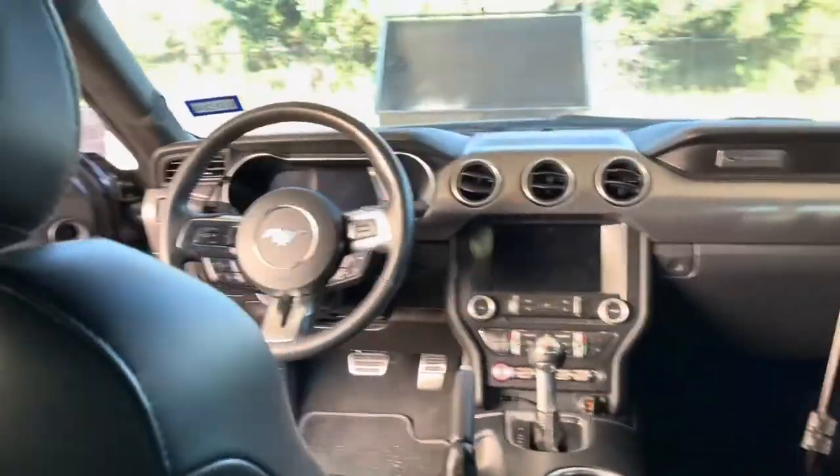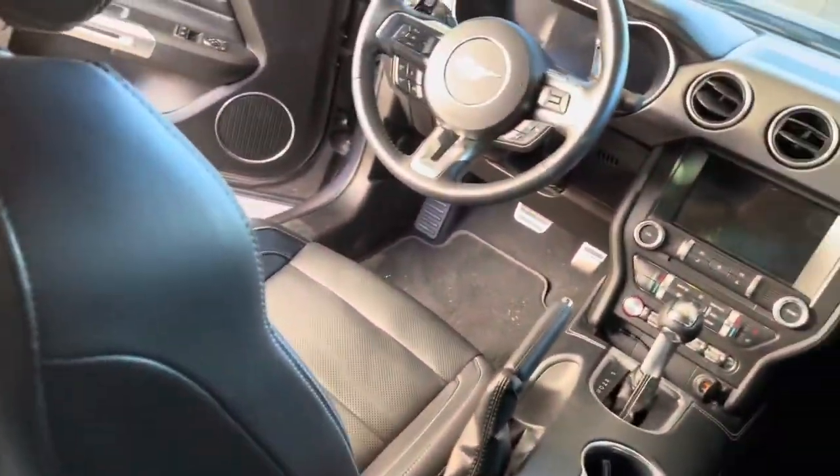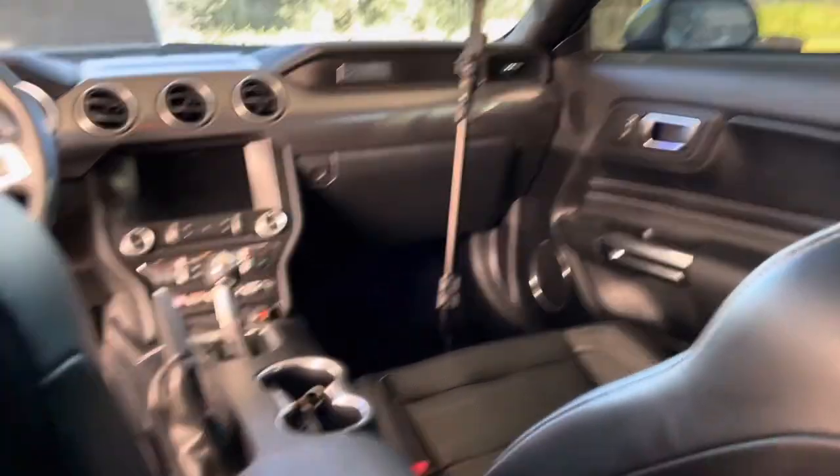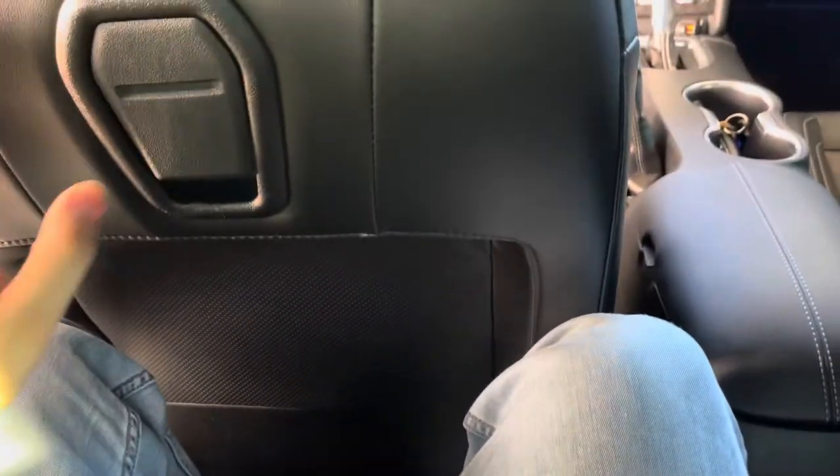I'm five foot seven, and this is my seating position — here's how much space I have in the back seat. For me it's not that bad, but if someone is taller than five foot eight, you're not going to want to sit in the back. That's just flat out the reality.